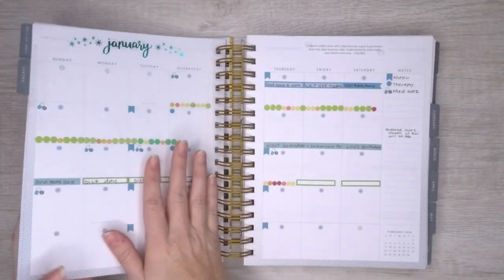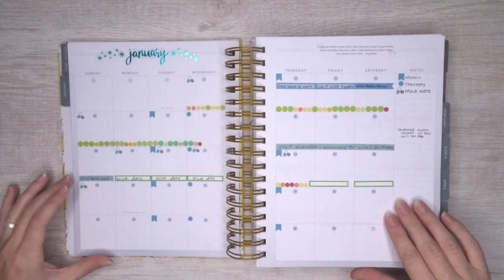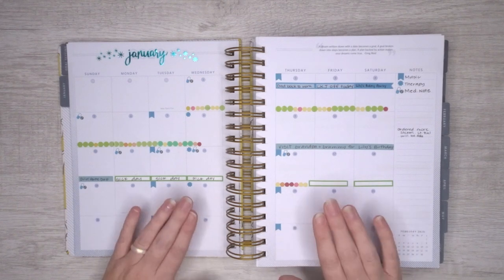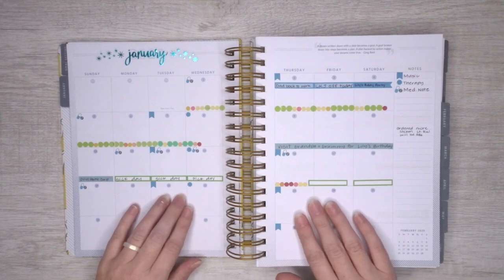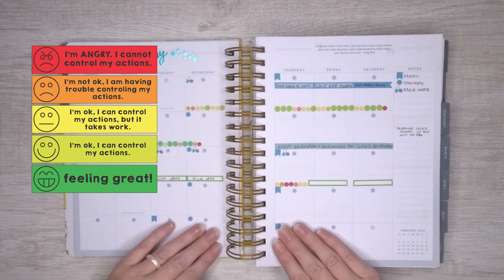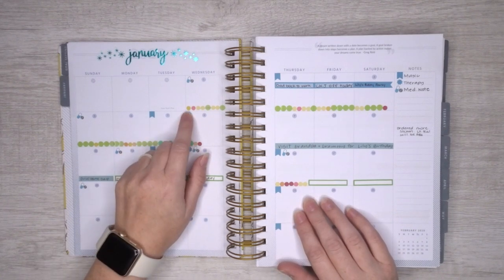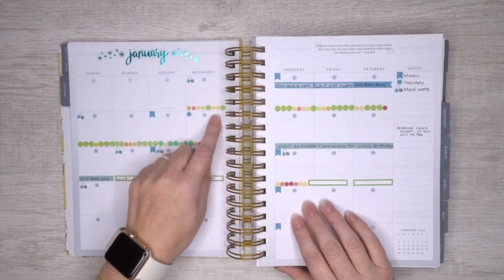Here is January so far. It is not super filled in right now because we are not through January yet, but I want to show you just how we're tracking things. I use a system — an anger system — it's a scale of one to five, but basically like a stoplight. Green is good, red is bad, with yellow and orange in the middle. I use these small stickers from Knockout Print Shop — I'm going to link them in the description below — to track how our days are going.